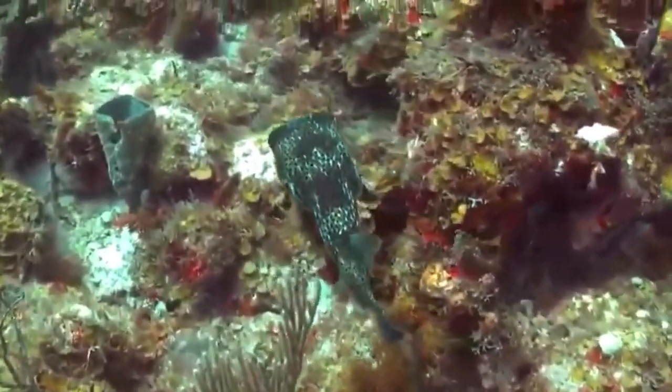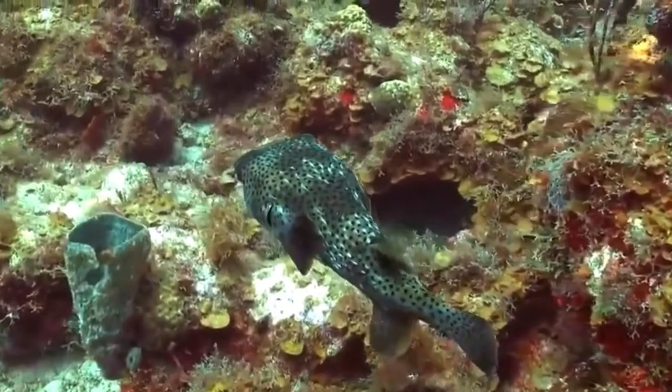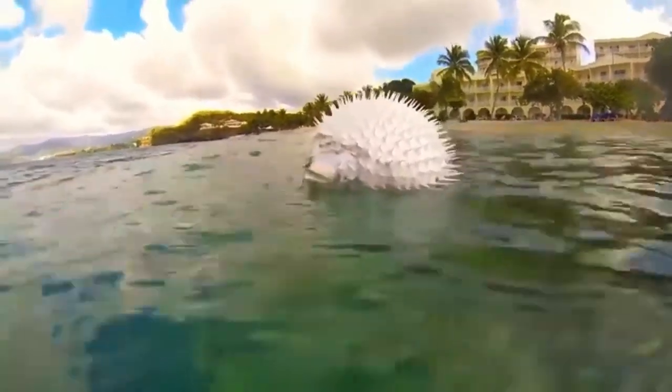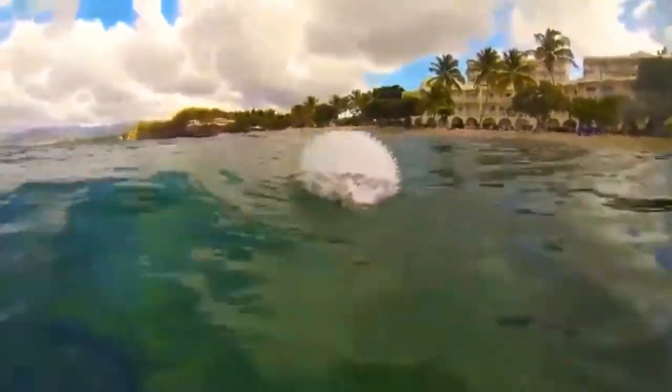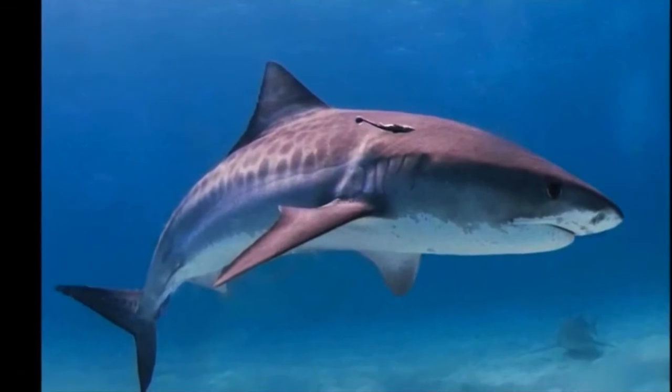Few predators dare to prey on porcupine fish. They are capable of choking a large fish to death. Fish are sometimes found dead with an inflated porcupine fish stuck in their mouth. However, tiger sharks still successfully prey on them.